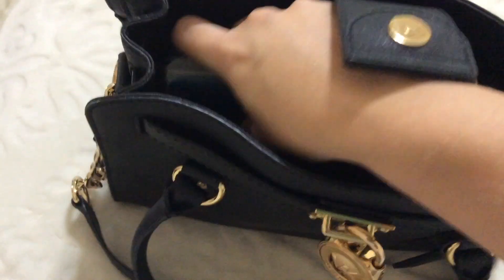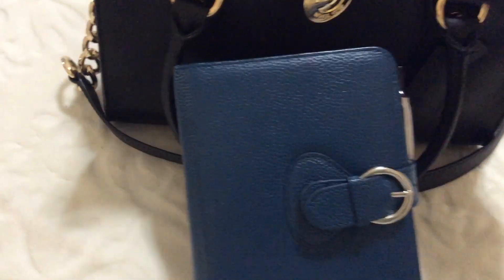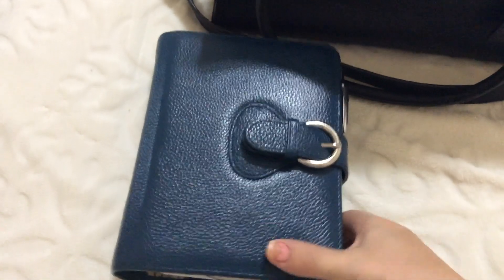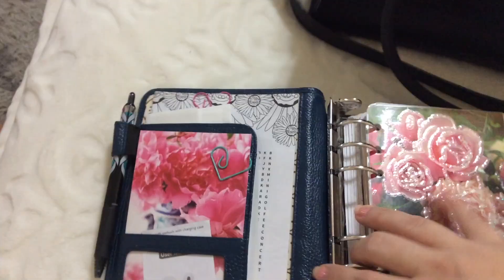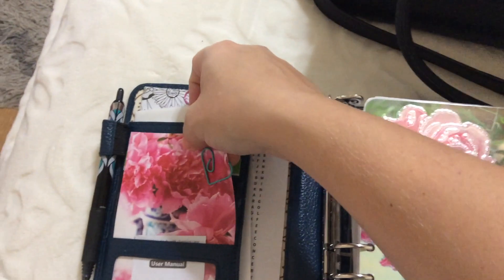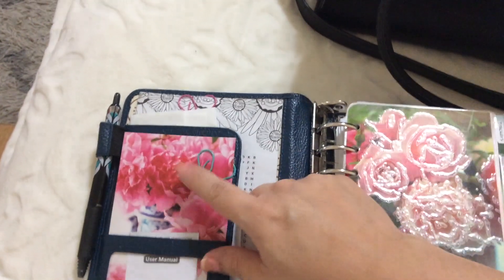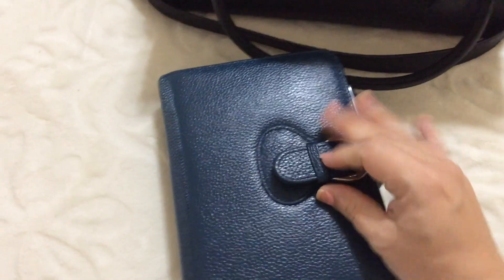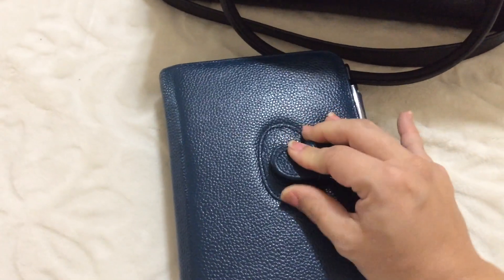To start off with, my planner always goes with me when I leave the house. This is because this has my brain on paper — my life, my reminders, my to-dos, my schedule, my everything. I also use it as my wallet, which I have all of my cards and whatnot hidden behind this pretty piece of cardstock. So this is my wallet and my brain.